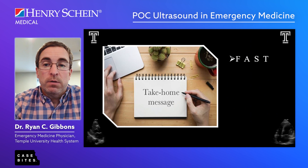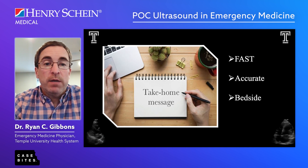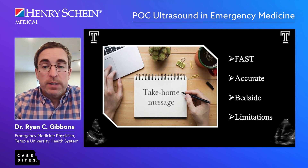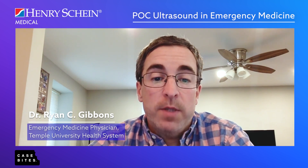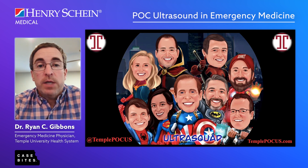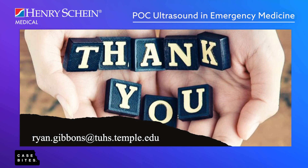Take-home messages: point-of-care ultrasound is fast, it's accurate, it happens at the bedside, and you're making clinical decisions without the delay of additional imaging or labs. But most importantly, think about your limitations and understand them — when point-of-care is not giving you the answers, move on to the next test. Thank you for listening. If you have any questions, feel free to reach out to me or my colleagues at the Temple Ultra Squad via Twitter or our website. We look forward to having you back for the next episode of Case Bites.